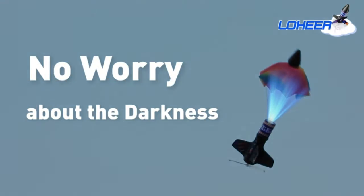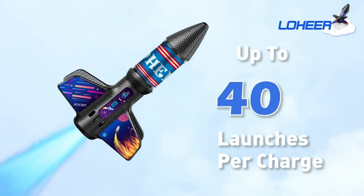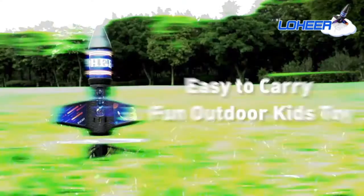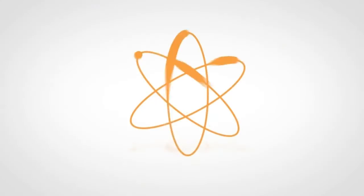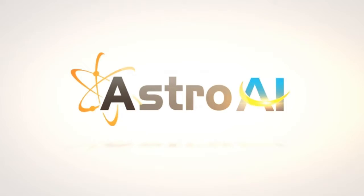USB rechargeable low-noise motorized rocket toy. Contains a high-quality lithium battery and is USB rechargeable. Just 35 minutes to fully recharge, with up to 40 flights, fast inflation, and advanced accuracy.